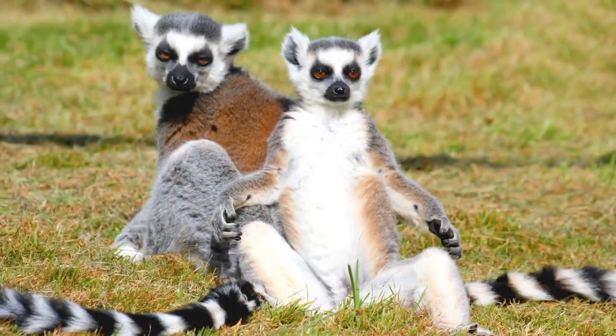I'm going to show you a slide about how they're like sunbathers. They sit in almost a yoga position, this upright position, to warm their underbellies. They're very intelligent, and there are over a hundred species of lemurs. They can be aggressive.